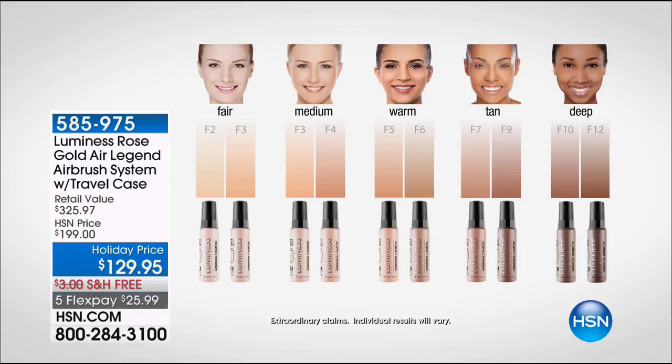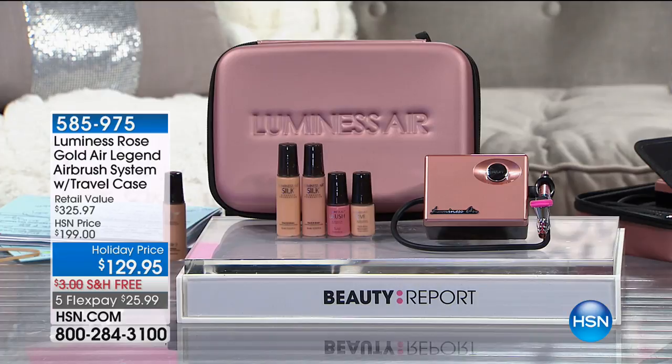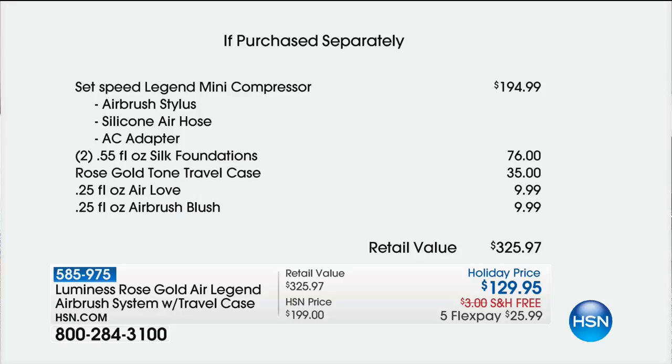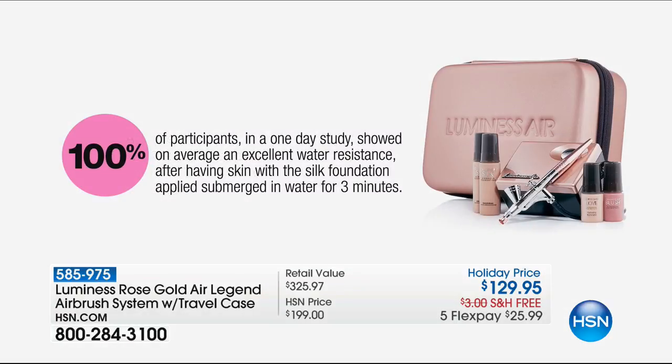We're going to show you the shade chart again — this is Heather's only show with Luminous Air. The value is over $299 on any other website. You receive two full-size foundations — customer picks — that sell for $34.95 each, about $70 worth of foundation. You're getting the unit for $60. And you're receiving the hardcover case. Everything you need to travel with or keep at home — it's under $26 per FlexPay. The Legend by itself is $194.99. Today is the biggest and best value. If you don't love it, you send it back.